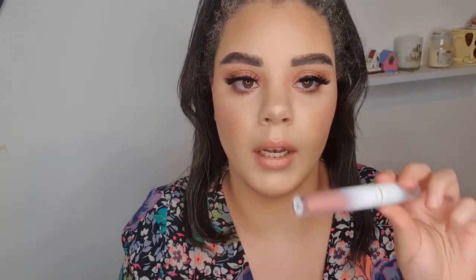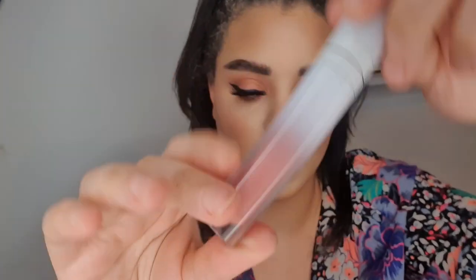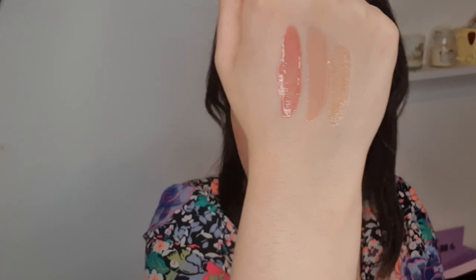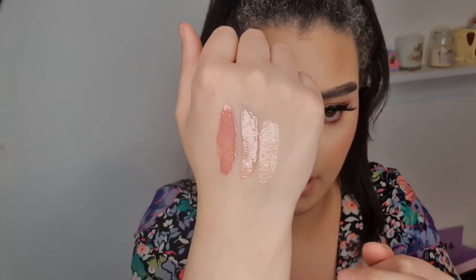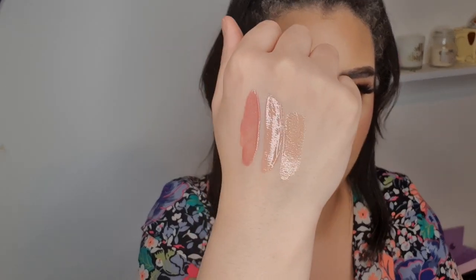And then onto what I've got on my lips — the shade Starlight, which has a tiny bit of micro shimmer to it. So again, we have Celine, Moon, and Starlight.